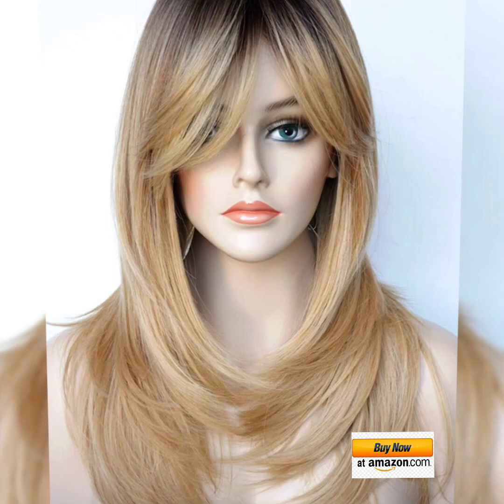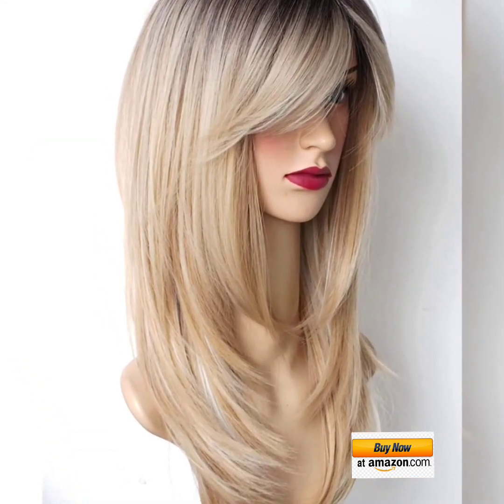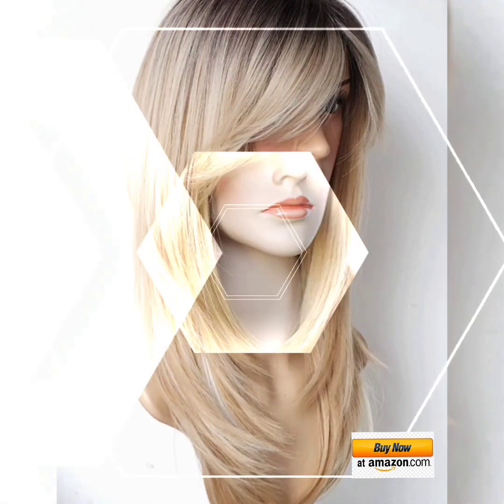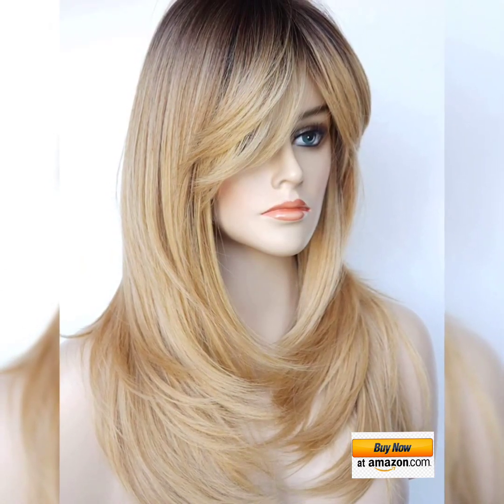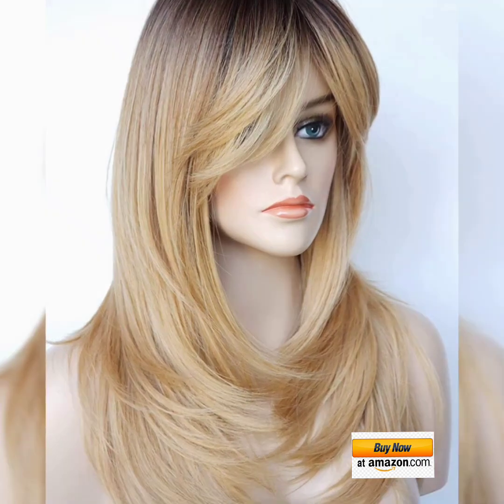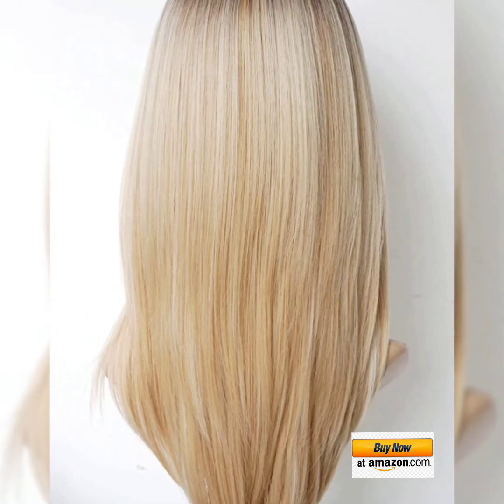These are hair pieces that can be used to get the look you want. However, they are not the same as wigs made of real human hair — they are more durable and cheaper, yet feel almost the same and can be styled in a similar way.